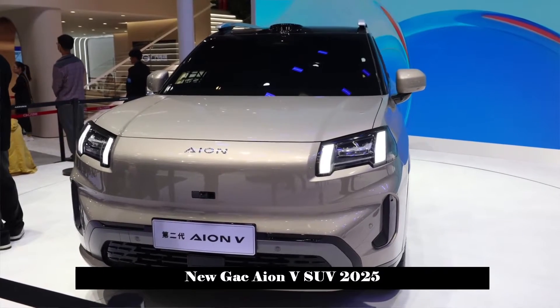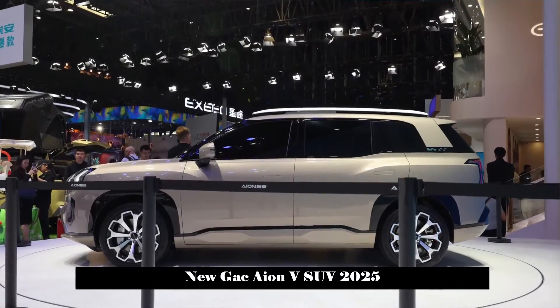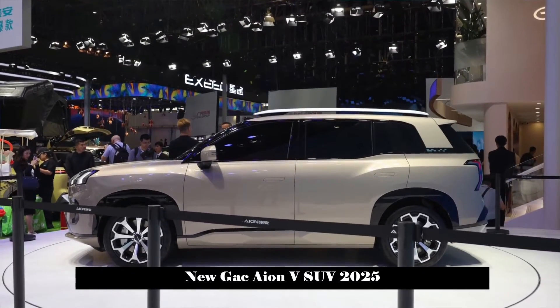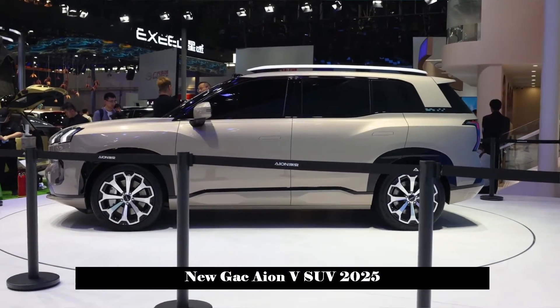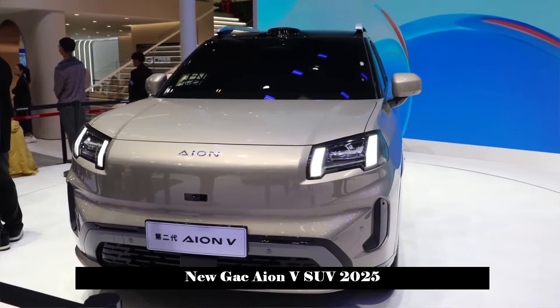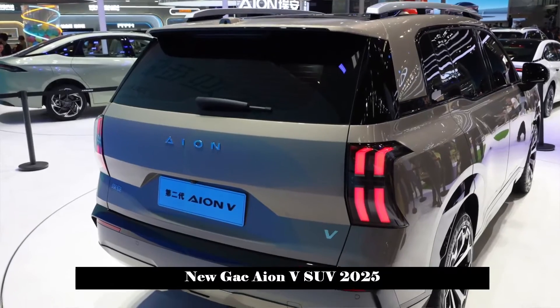The car uses the second-generation AEP Pure Electric Digital Platform, which has a 20% increase in internal space. It measures 4,605 mm in length with a wheelbase of 2,775 mm, making it larger in overall size.